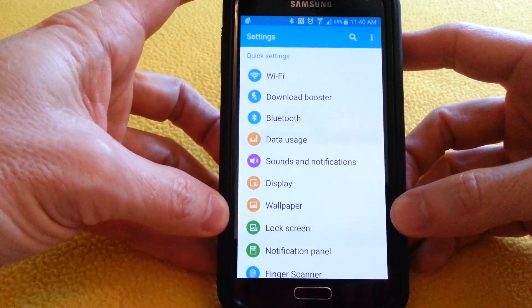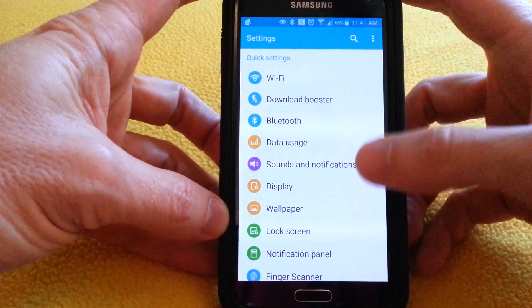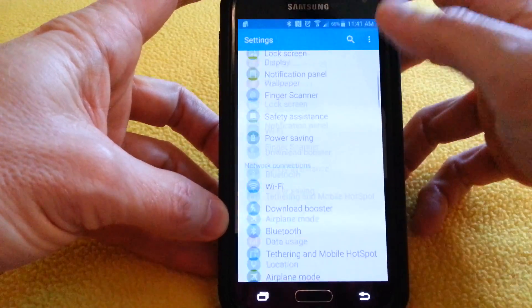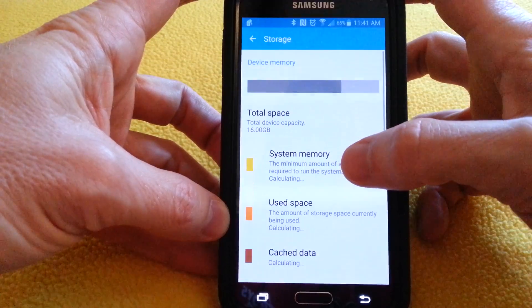You need to clear out your cache on all these apps, which is the residual stored files. There are a couple ways you can do it, but one is go to your Settings and scroll all the way towards the bottom, and you'll see Storage. Click on Storage.